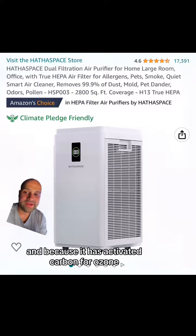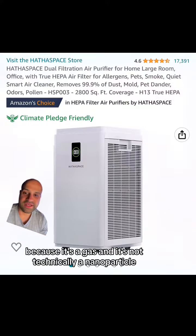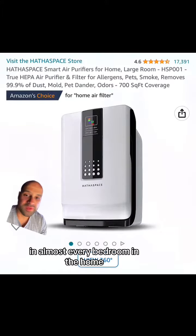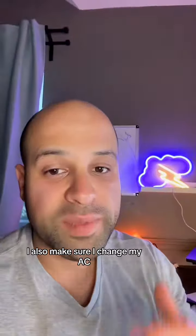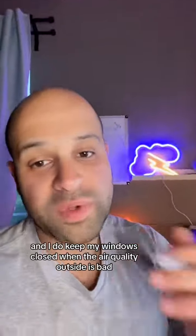It also has activated carbon for ozone, because the typical HEPA air filter isn't going to remove ozone — it's a gas and not technically a nanoparticle. This smaller version from the same brand is what I have in almost every bedroom. I also make sure I change my AC filters every three months, and I do keep my windows closed when the air quality outside is bad.